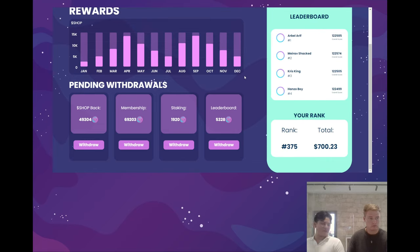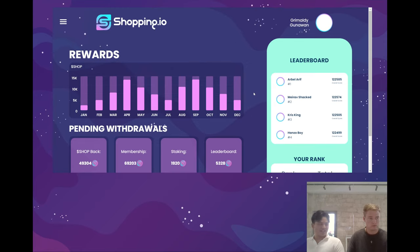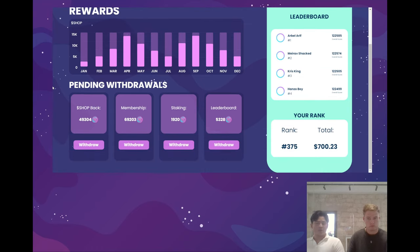On the right we have a very new concept — an eCommerce leaderboard — which will actually show you your ranking of how much you've spent on the site, and you will be rewarded for that as well. Of course, we have options to remain anonymous so if you don't want your name displayed, it won't be. This is another cool feature and we wanted to reward the shoppers who are actually using the platform — people who use our platform will get extra benefits. We appreciate all the shoppers that are a part of Shopping.io.